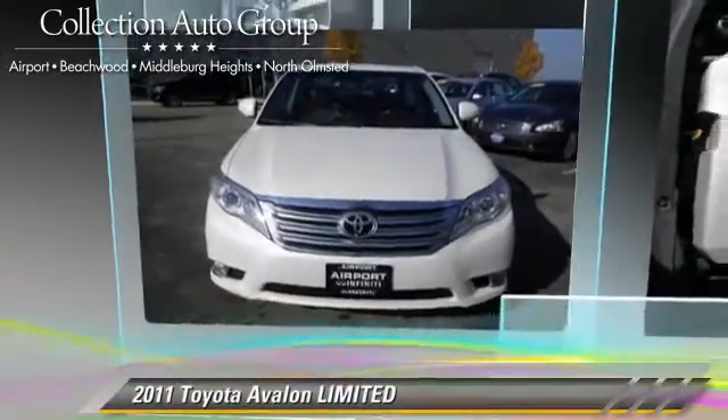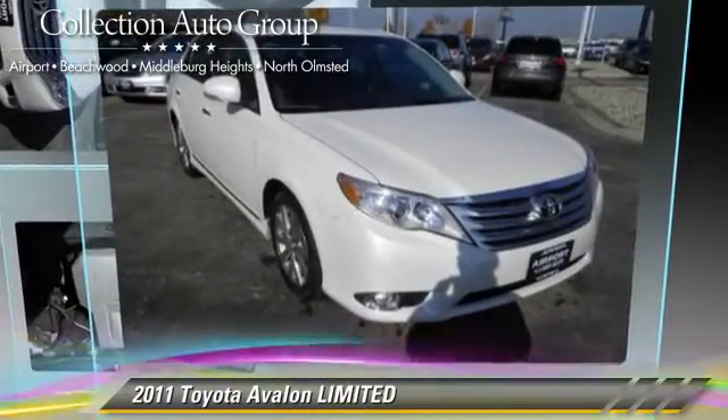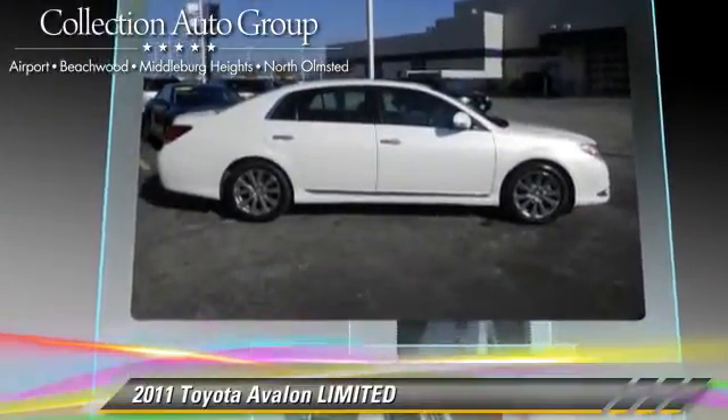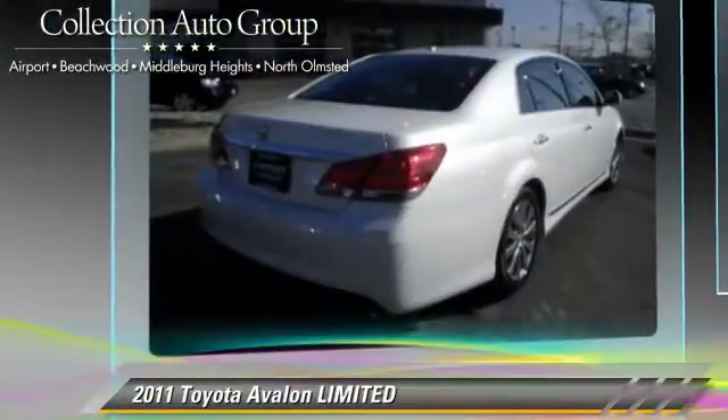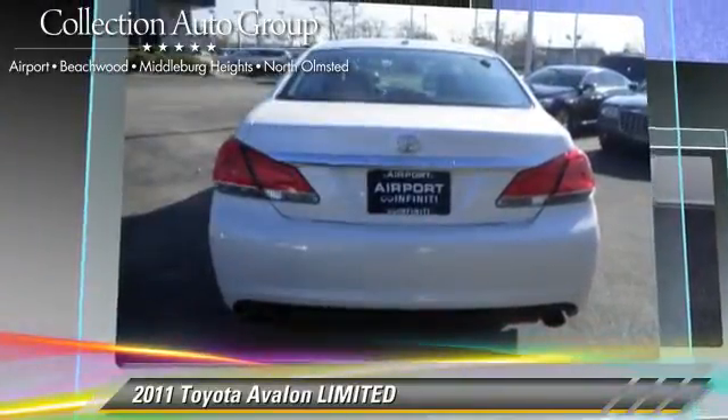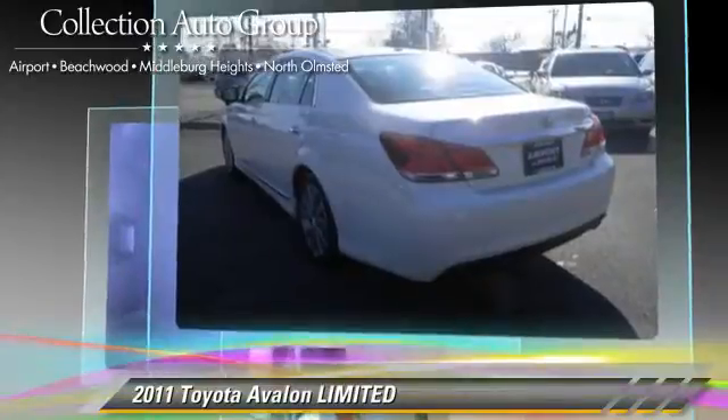The 2011 Toyota Avalon Limited, powered by a 3.5-liter V6 engine with a 6-speed automatic transmission. This vehicle, with fewer than 40,000 miles on the odometer, gets up to 29 miles per gallon.